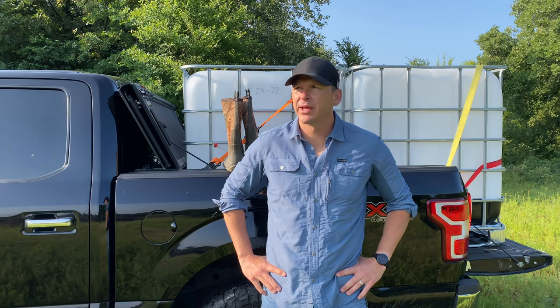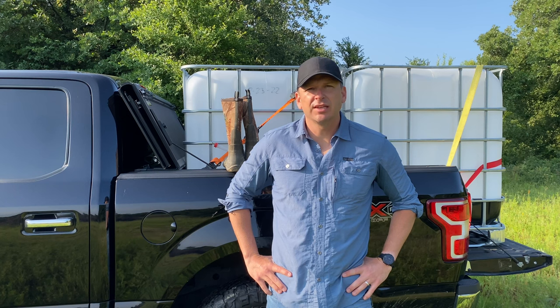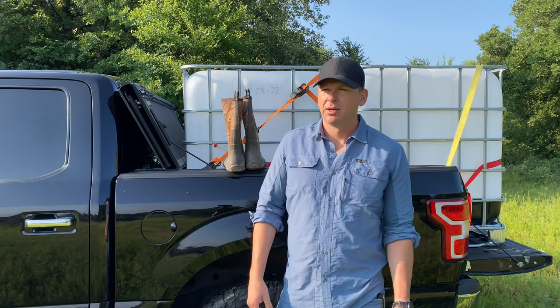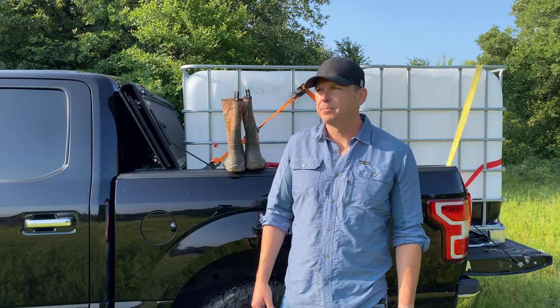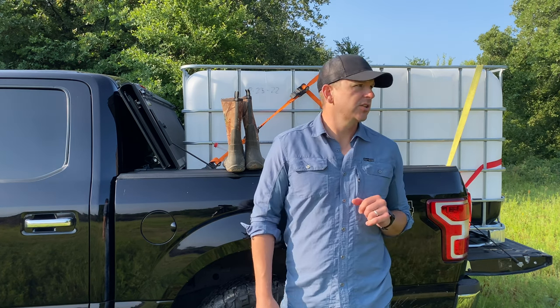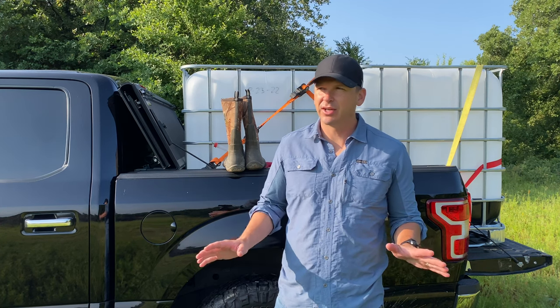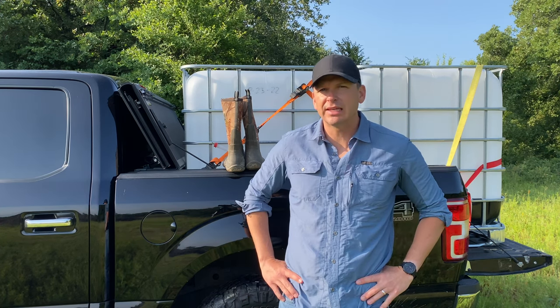Good morning everybody. Ryan here with Our New Land. I have not looked inside of the bell tent in at least a month. We're mid-June right now, and I need to get it cleared out and take it down. Big project of the day is checking out the bell tent, seeing how everything's doing inside.